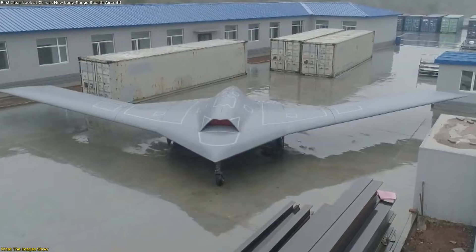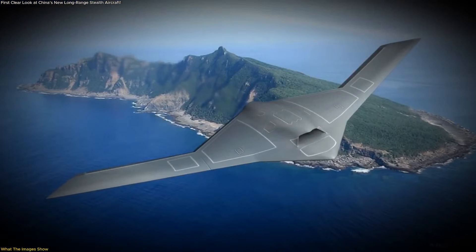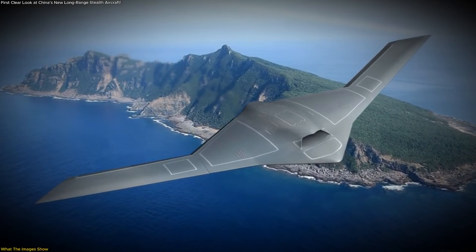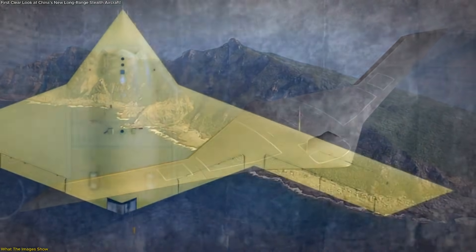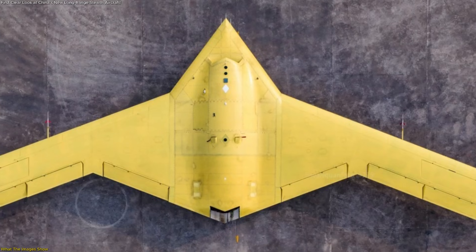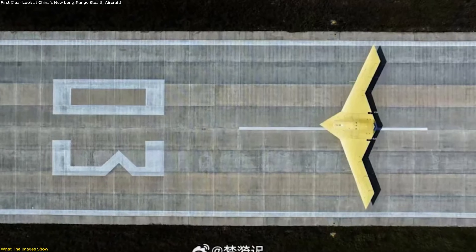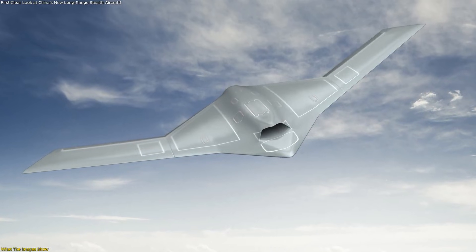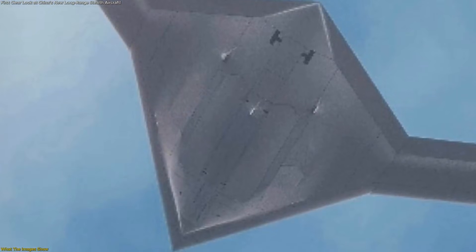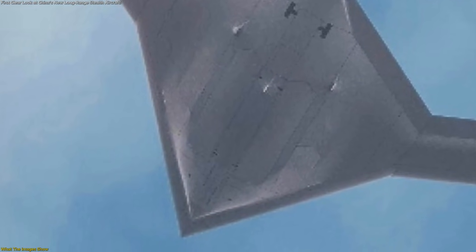Equally significant is what the aircraft does not show. There are no visible cockpit features, canopy outlines, or traditional pilot accommodations. This absence has led many observers to conclude that the aircraft is likely unmanned, or at least designed to operate without a crew on board. That opens the door to longer missions, reduced physical limitations, and greater design flexibility. Taken together, these visible elements allow analysts to move beyond guesswork. This is not a test model or a technology demonstrator in the usual sense — it is a large, fully integrated aircraft that has progressed to flight testing, indicating a mature development stage.